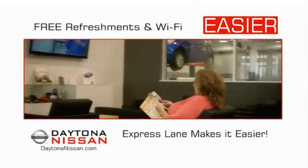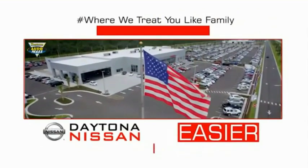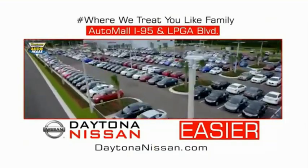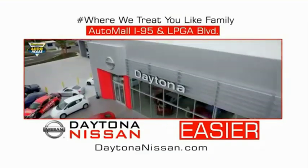Easy to enjoy free refreshments and Wi-Fi while the kids play — waiting is quick and easy. Come check out the all-new Daytona Nissan, just under the big flag at the auto mall, I-95 at LPGA Boulevard. Make your move to Daytona Nissan — at Daytona Nissan, it's